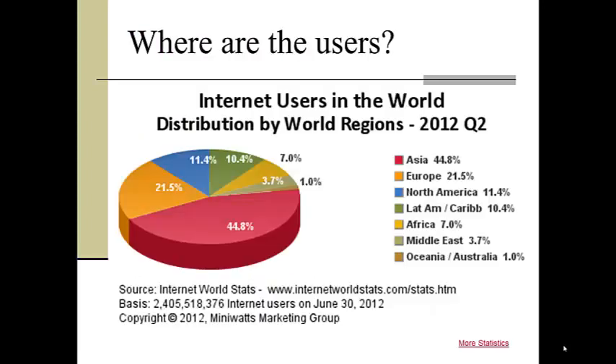Even though the Internet began in the United States, including a formative partnership that involved UCLA, UCSB, Stanford, and the University of Utah, it is now a truly worldwide web with geographical distribution spread all over the globe.